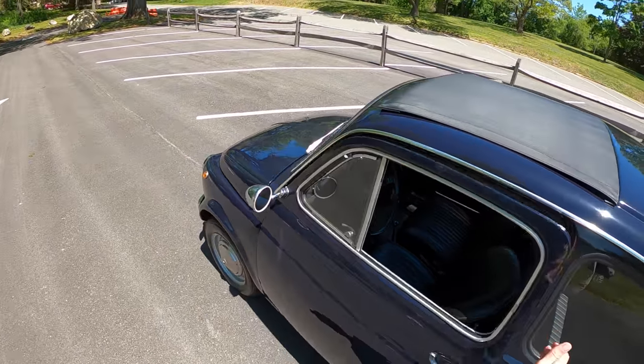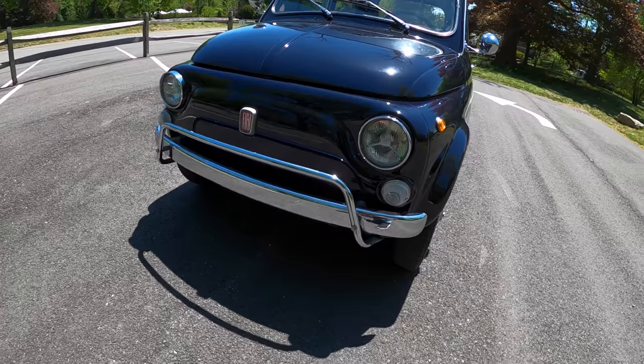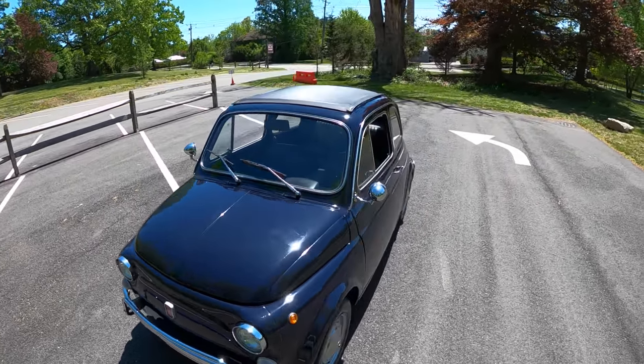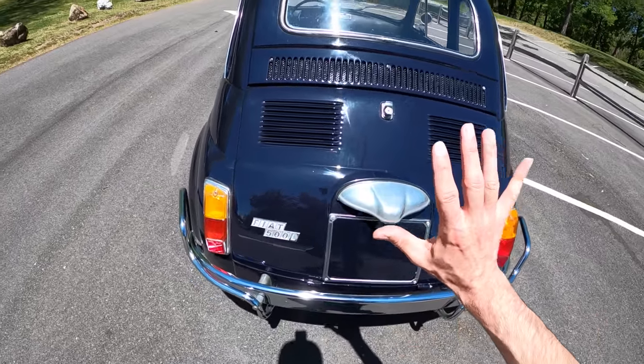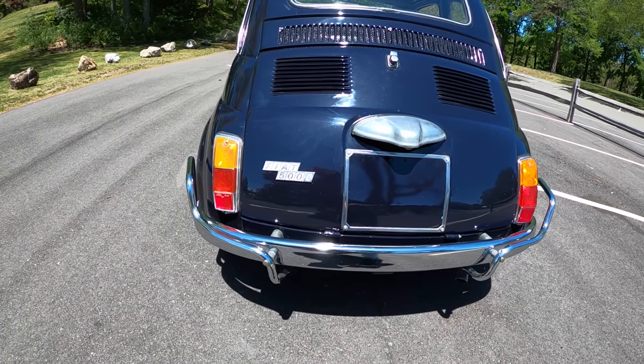And then we have the bull bars — these nice chrome bull bars. I don't know if that's necessarily a luxury, but maybe a barrier between you and the outside world is a luxury. I do think the chrome looks quite lovely on this car. And just so everyone knows, you've got the Lusso — there's an L on the back of the car.